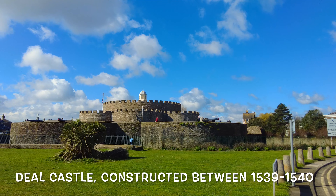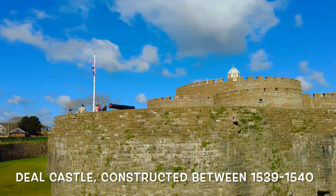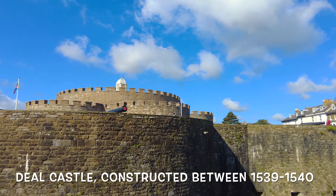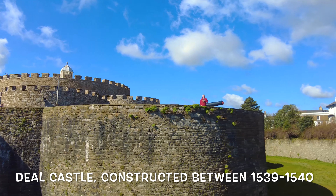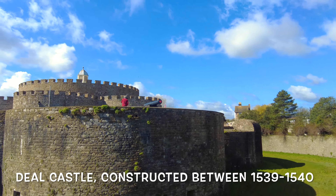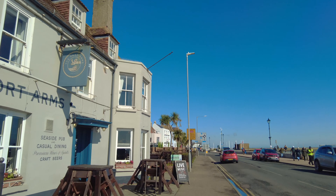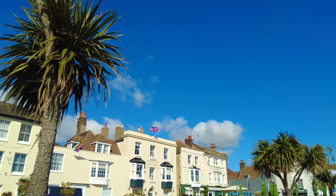So we're gonna have a look at Deal Castle — a Tudor style castle. I'm approaching now again Deal town centre. Hope you've been enjoying this journey with me so far, let's carry on.